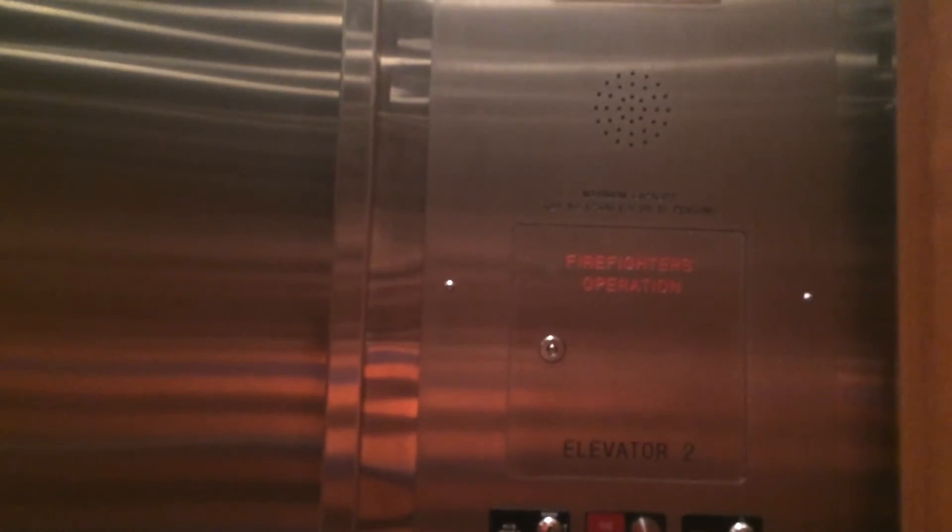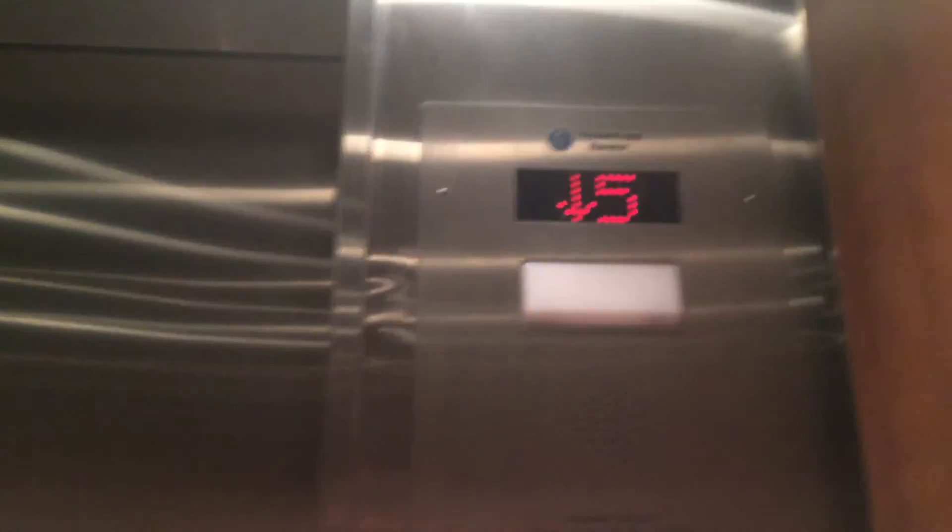Capacity is fifteen persons, twenty-five hundred pounds — sorry. You're interrupting me! Haha! Eleven hundred thirty-four kilograms.